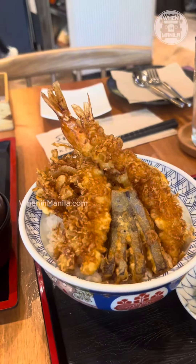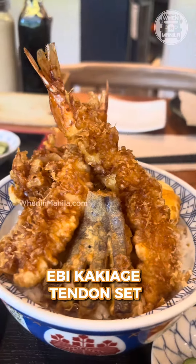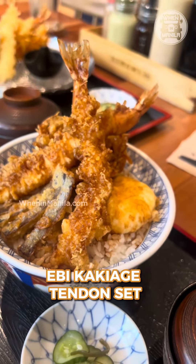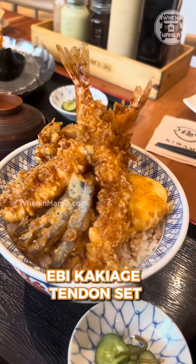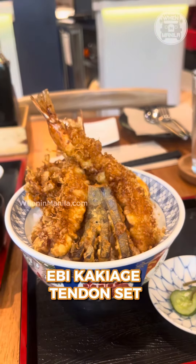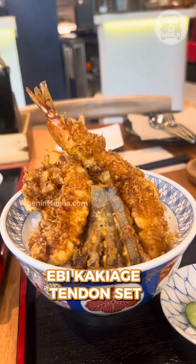Next up is their ebi kakiagi tendon set, which excites me because I'm a rice lover. As you can see, the tempura is on top of a mound of rice, coated with Hanosuke's heirloom tendon sauce.